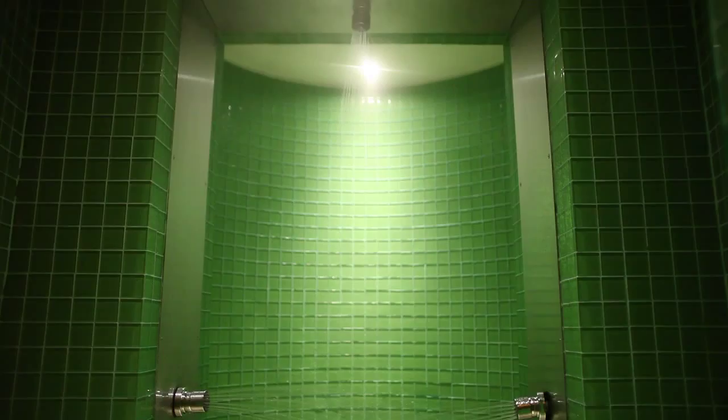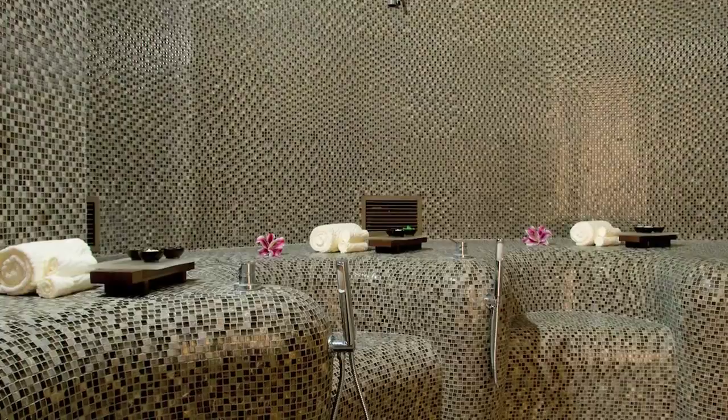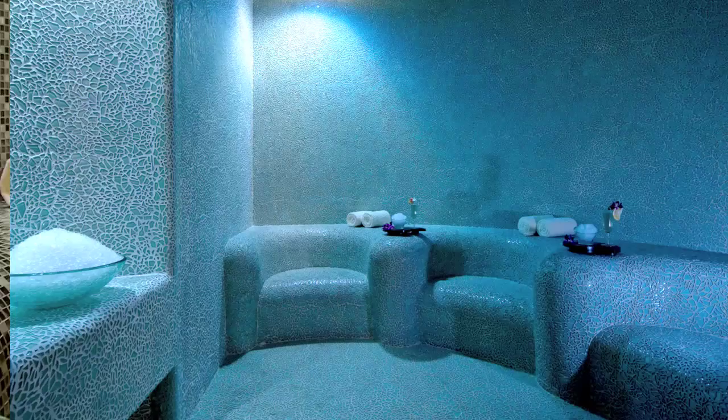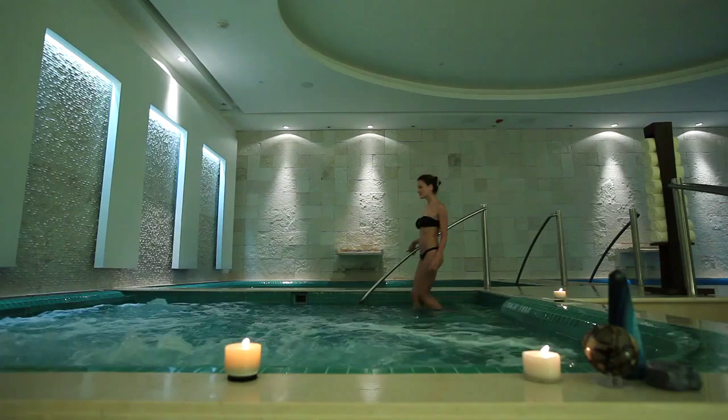Next, senses will be enlivened in a multi-jet shower. Healing mineral properties invigorate the skin in a clay steam room, while cool ice crystals close pores and activate the metabolism in an ice room. Dry heat and scented wood naturally clean the body in the sauna, followed by a refreshing rain shower.